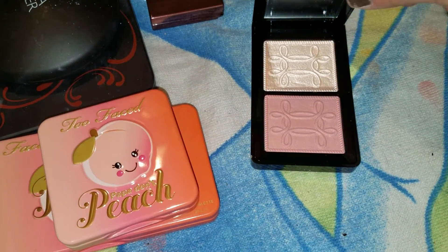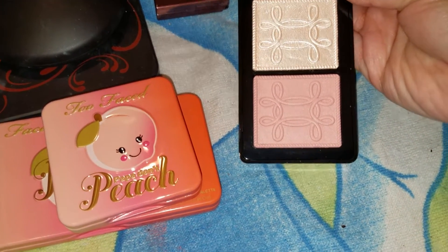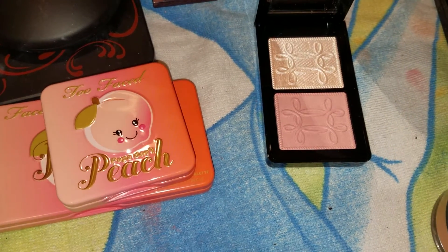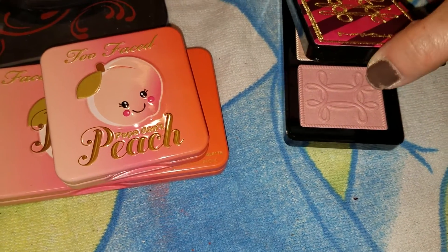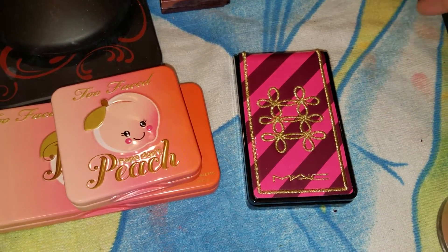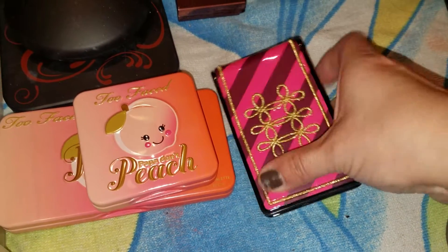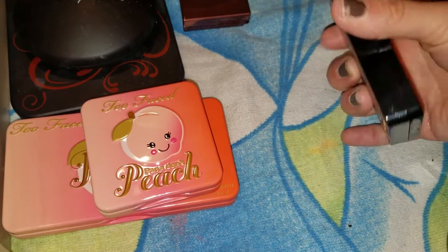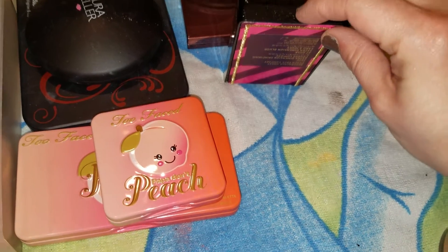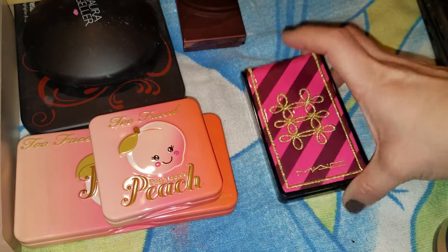Now I have this gorgeous blush and highlight from the Nutcracker collection from MAC. As you can see I have not used this — not even once — and I really am excited to try it, I just haven't gotten around to it. I don't really gravitate towards buying MAC products, but when I saw this I was like I have to have it. It's just gorgeous. And I like that it has a magnetic clasp so it's absolutely shut. I just love these things.